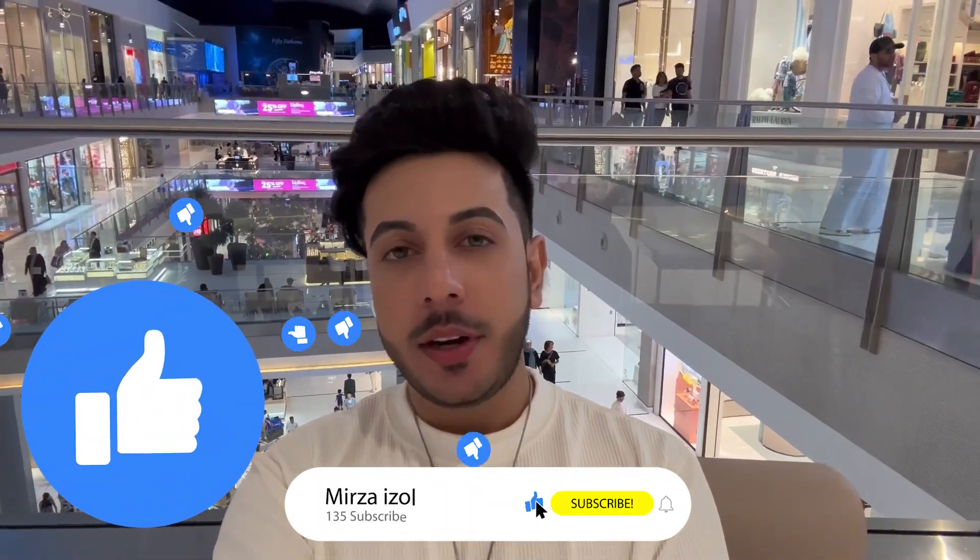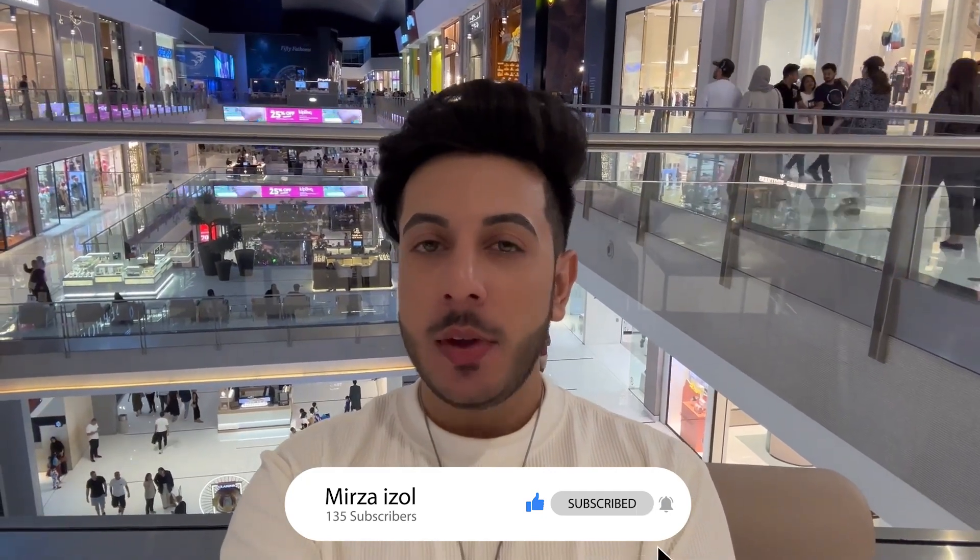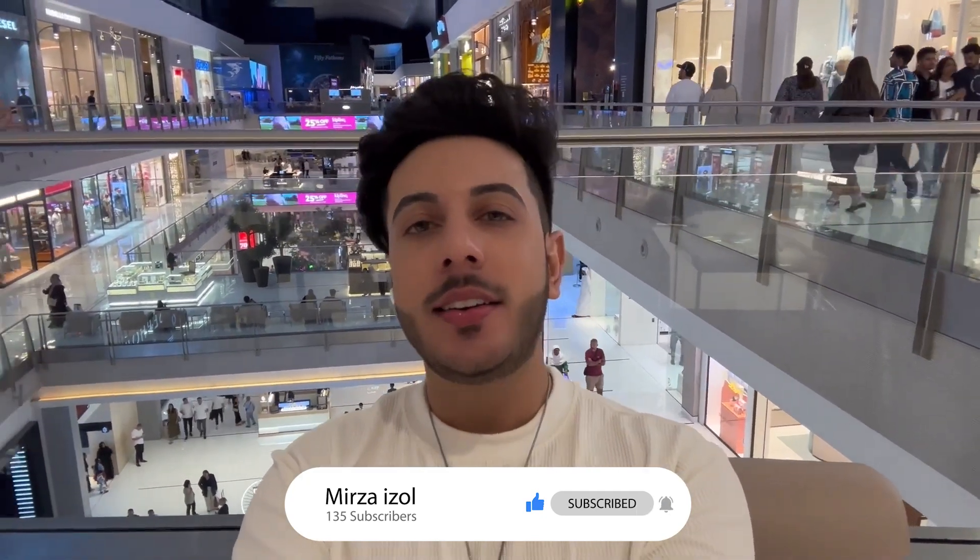So today's vlog was all about Dubai Mall and the fountain show at Burj Khalifa. I hope you liked this video. If you did, please like, comment, and share it, and don't forget to subscribe to my channel. We will see you in the next vlog — till then, take care. Bye!